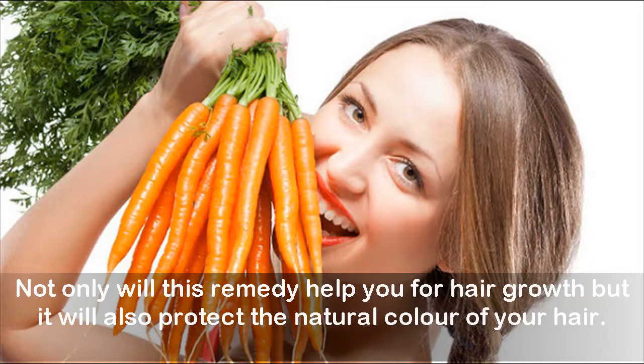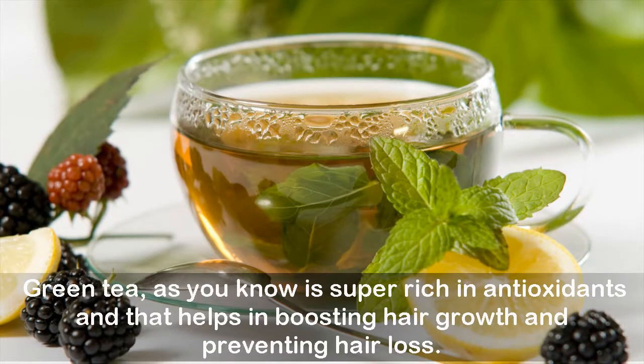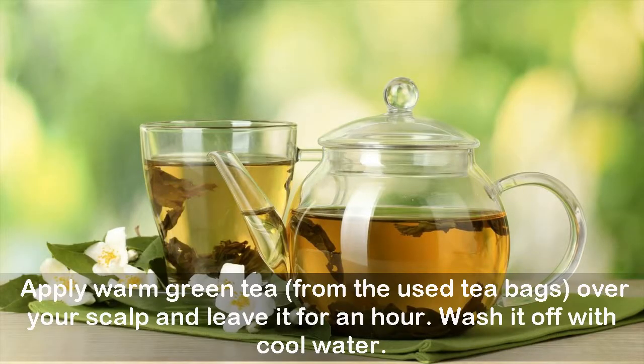Six: Green tea. Now you have the perfect solution for those used tea bags you throw away daily. Green tea is super rich in antioxidants, which helps in boosting hair growth and preventing hair loss. Apply warm green tea from the used tea bags over your scalp and leave it for an hour, then wash it off with cool water.